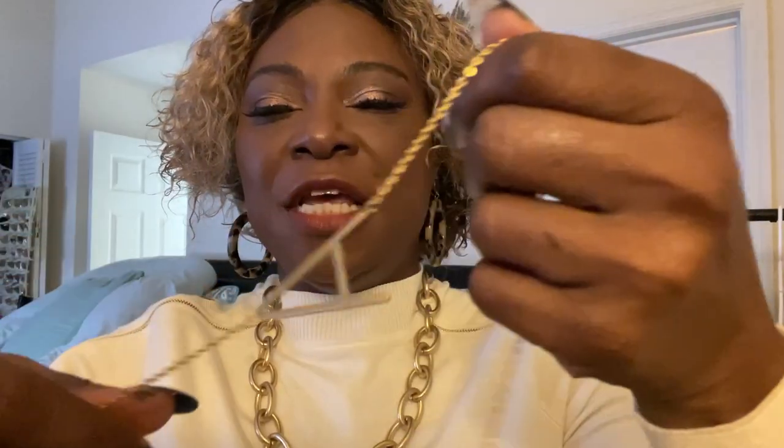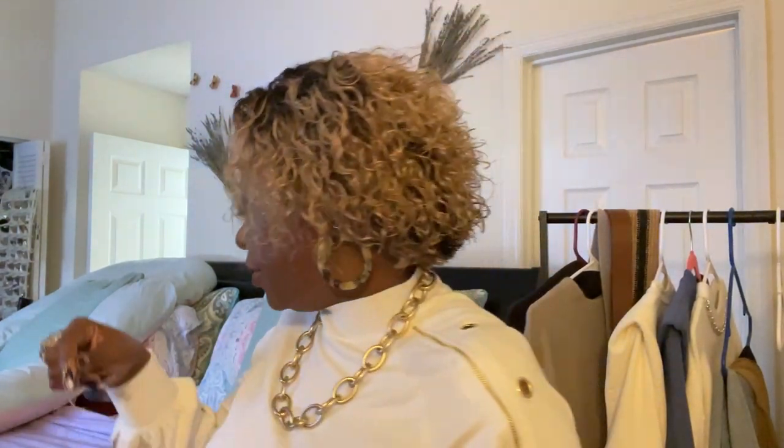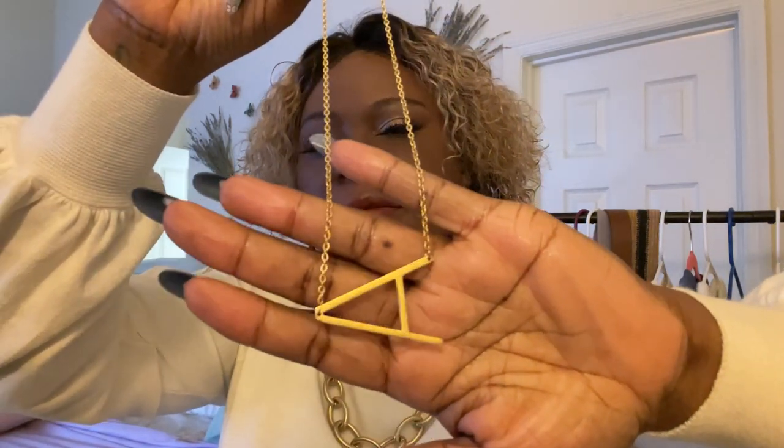I'm also wearing this necklace with the letter A, for 'ages how you wear it.' I got this one from Nordstrom Rack.